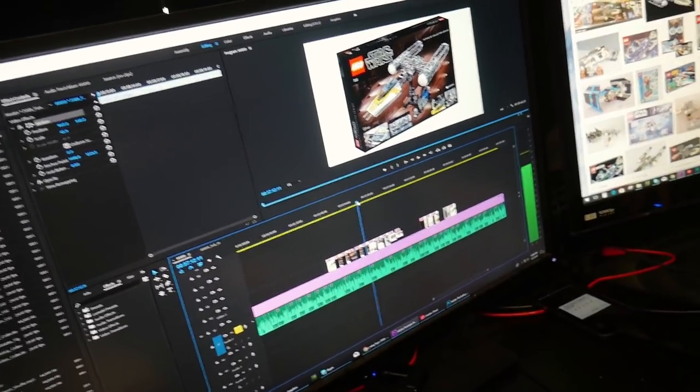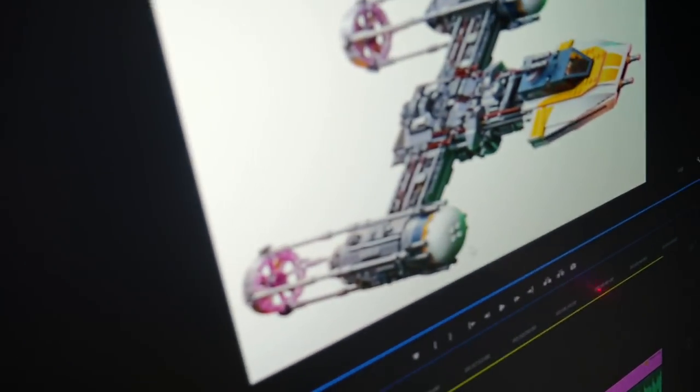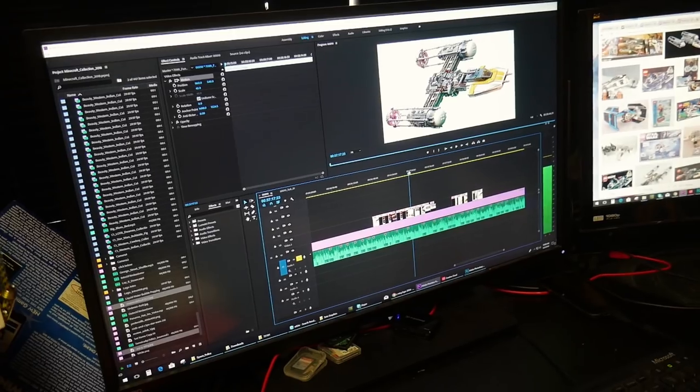The UCS Y-Wing officially announced! I'm cutting together the announcement video. It's just a little bit over minifig scale. It looks good — look at that! It does look good though. We do have this MOC — that is a MOC guys — but I think the UCS one looks really good.